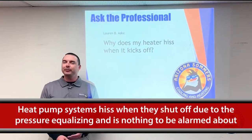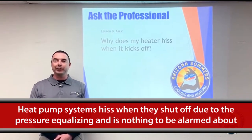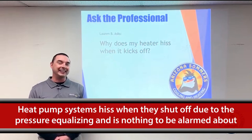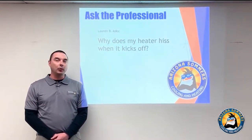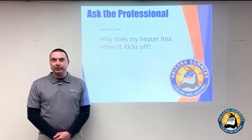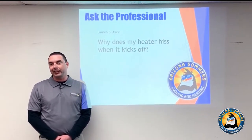Our next question: why does my heater hiss when it kicks off? It sounds like you may have a heat pump system. When they shut off, the refrigerant pressures equalize from the high side to the low side, resulting in a hiss — almost like a noise from water. That's perfectly normal, part of normal operations, and nothing to be alarmed about.